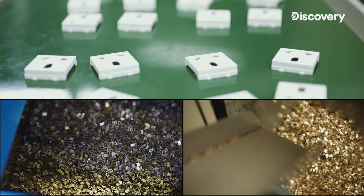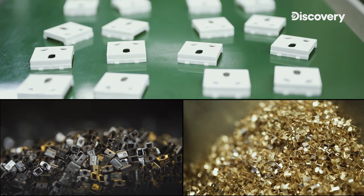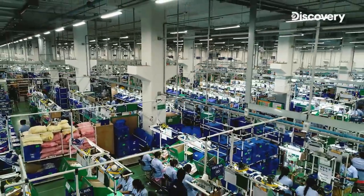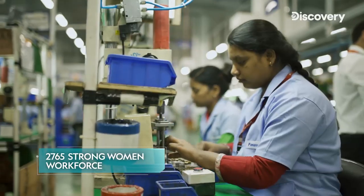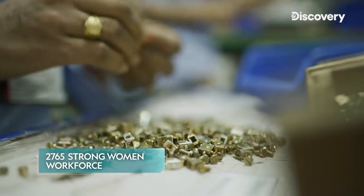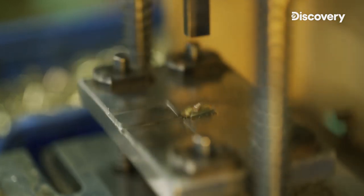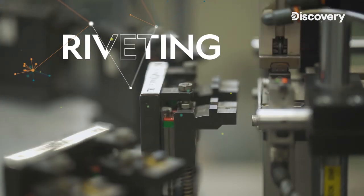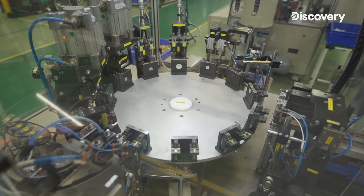These moulded and metal parts are the key components that form a complete switch after being assembled together. This is the place where all the parts from the manufacturing unit are assembled together to take the final shape of the product. At Anchor's Haridwar factory, 2,765 women work with speed and focus to assemble and produce the switches. The first step in assembly: the metal parts are riveted together, both manually and through automated processes.